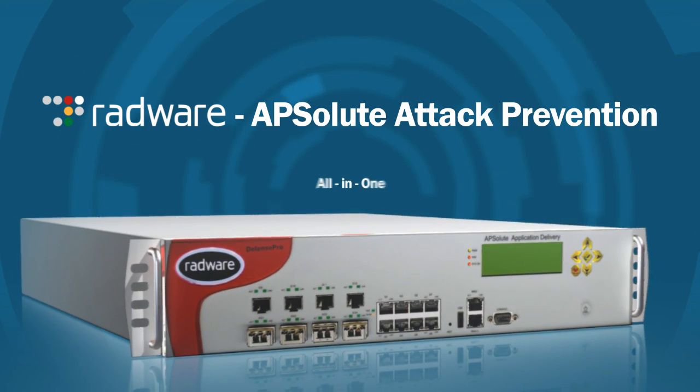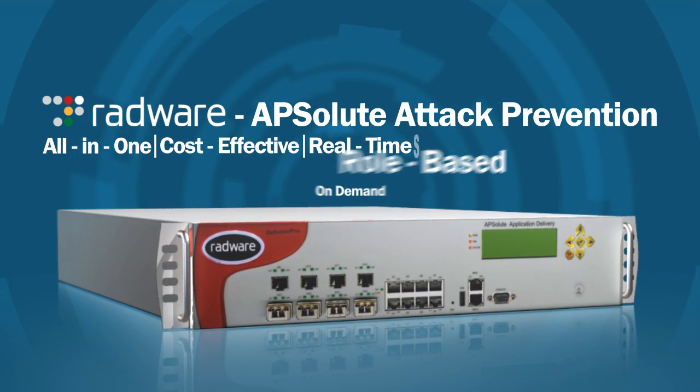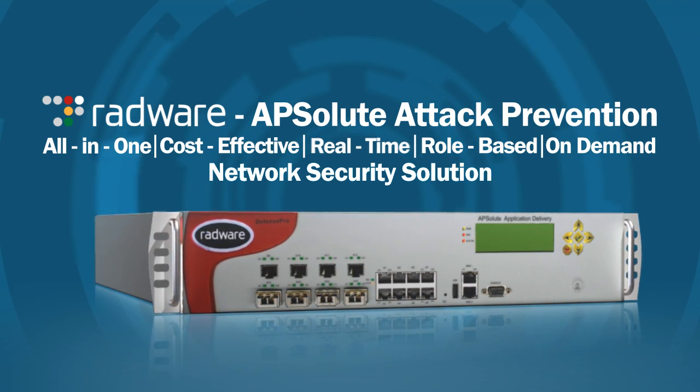With Radware's absolute attack prevention, you have an all-in-one, cost-effective, real-time, role-based, on-demand network security solution to always keep you covered.